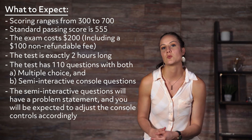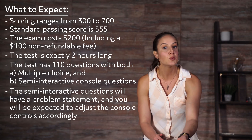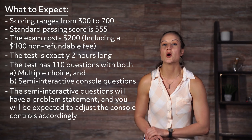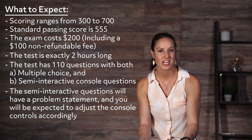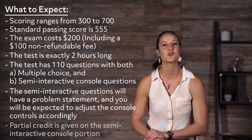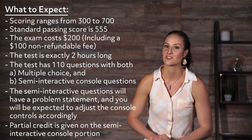The semi-interactive questions will have a problem statement and you will be expected to adjust the console controls accordingly, but don't be concerned when the image does not change as you adjust the controls. That is normal, and yes, partial credit is given on the semi-interactive console portion.